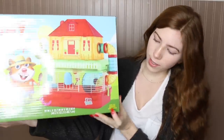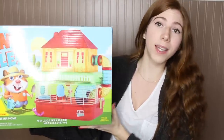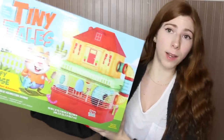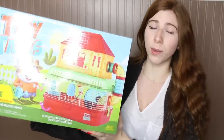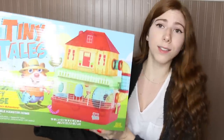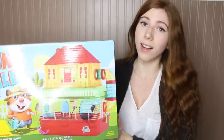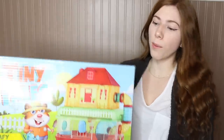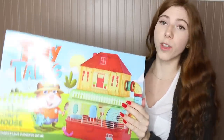I want to point out it does say here 'ideal for hamsters, gerbils, and mice.' I know I'm going to get a comment saying this is made for dwarf hamsters — no it's not. It doesn't list anywhere that it is only for dwarf hamsters, and this isn't suitable for a dwarf hamster either. They need just as much space as any other hamster.